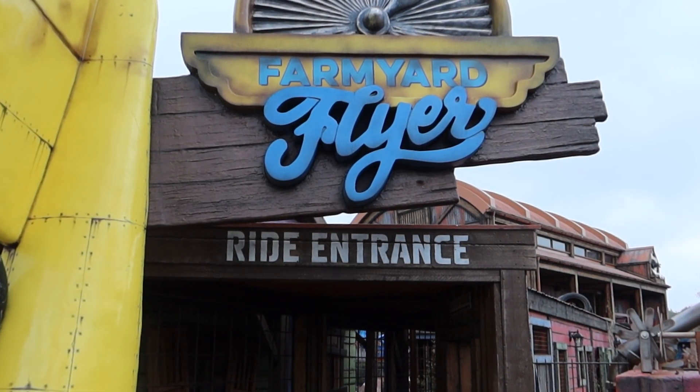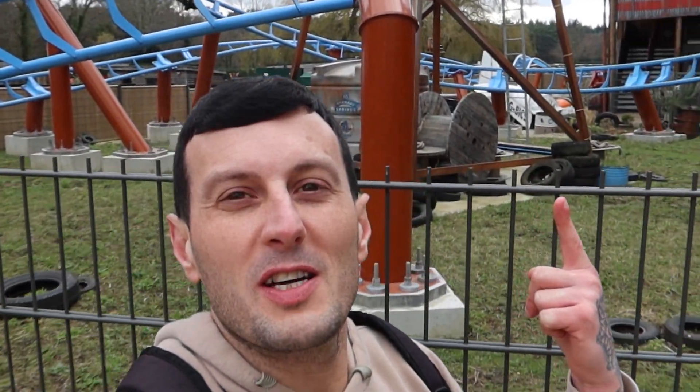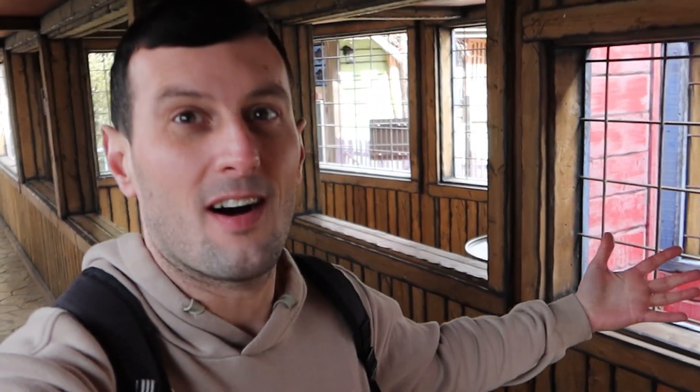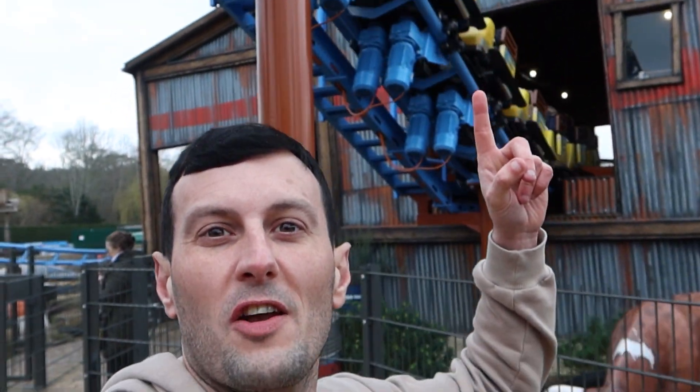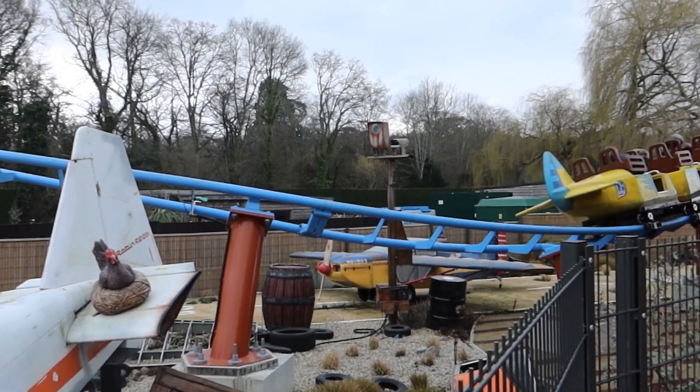Number 5: Farm Yard Flyer. Farm Yard Flyer is Poulton's Park's newest coaster and it opened in 2022. Situated in the Tornado Springs area, this ride is really well themed and has a great queue line. I love the train design on Farmyard Flyer — it looks absolutely stunning, and all the plane-themed scenery around here looks absolutely great.